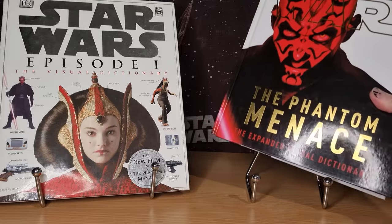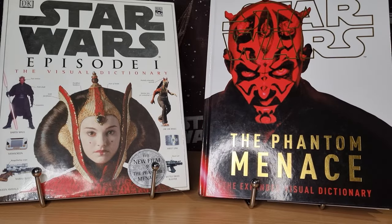So there we have the Visual Dictionaries. Go check them out if you haven't got them in your collection. Shouldn't be too hard to find on the eBays and stuff like that. We'll see you tomorrow for Day 12. May the Force be with you always.